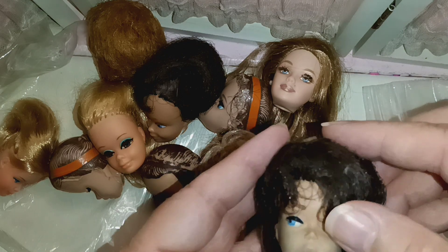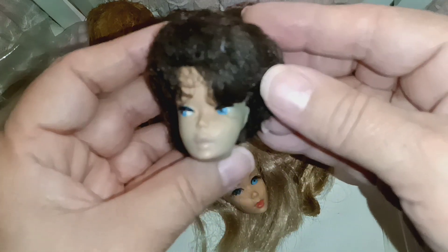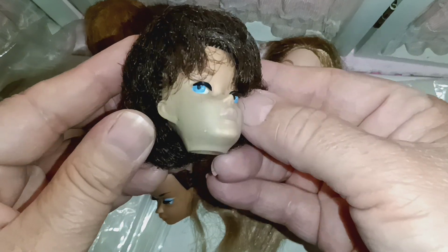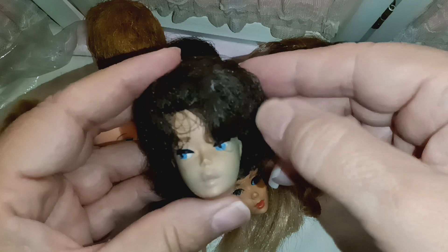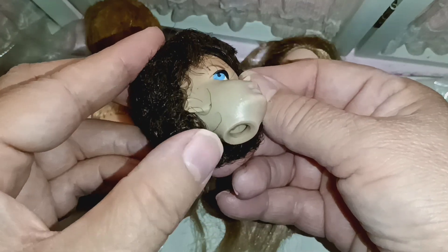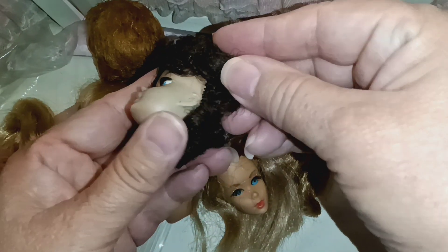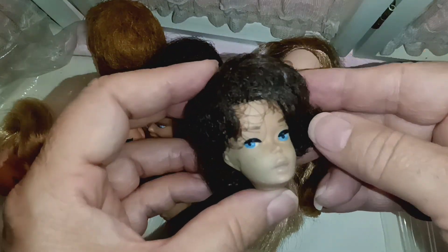Oh, she needs more work — I think I was working on her. She was really, really green. She still has her hair, which is amazing, but she has a very beautiful face. I need to work on that green. Instead of CLR, let me know what else I can use to get this out — I would really appreciate it.